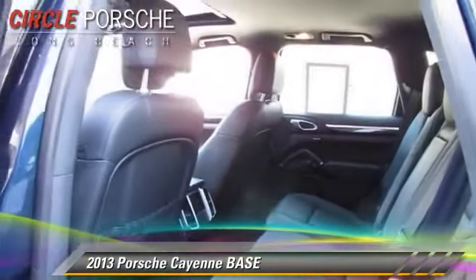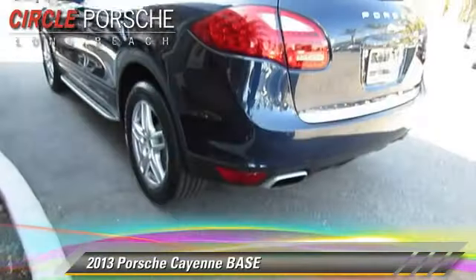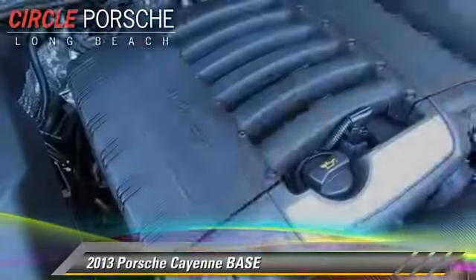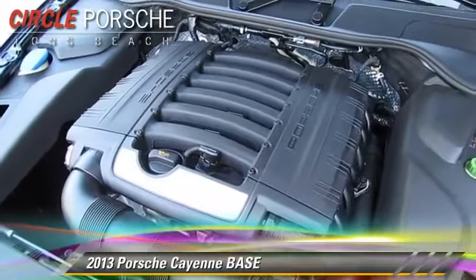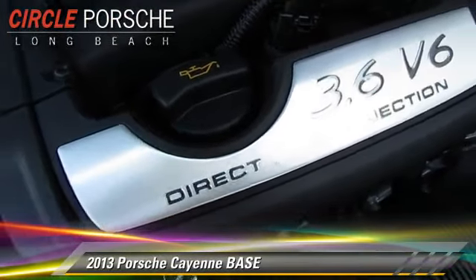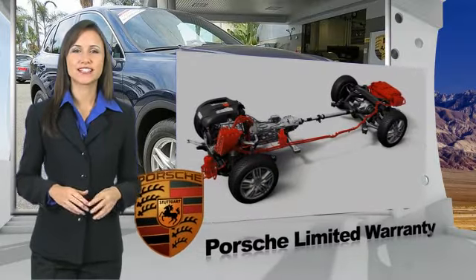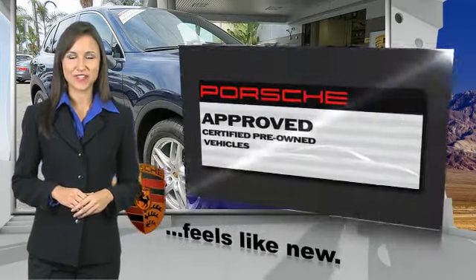Give us a call to schedule your test drive today. Owning a Porsche should be a very special experience. That's why when you buy a Porsche approved vehicle, we do everything we can to ensure it's as good as it looks. You can expect driving pleasure, quality, safety, and stability of value. See your dealer for details.